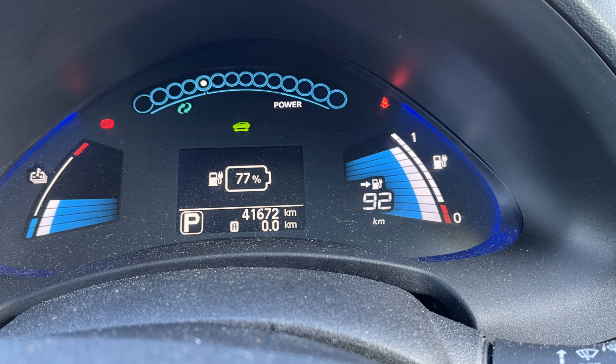Just like last time, the cargo was two adults and two Carrera Cross City electric foldable bikes. As we left Mallow, the temperature was zero degrees, and our state of charge was 77%, with an indicated range of 92km. So not only was it several degrees colder than our previous trip, but our state of charge was also lower.